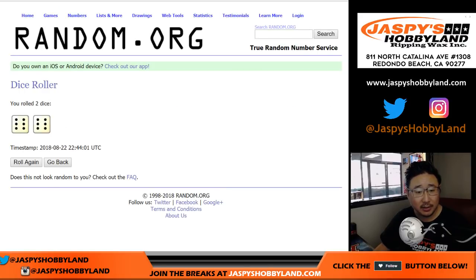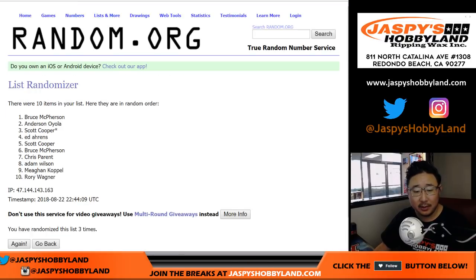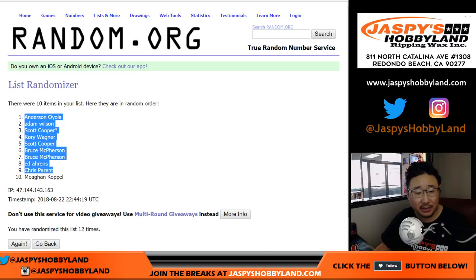Let's roll the dice. We're going to randomize each list 12 times — six and six. After 12 randomizations, we've got Anderson down to Megan.